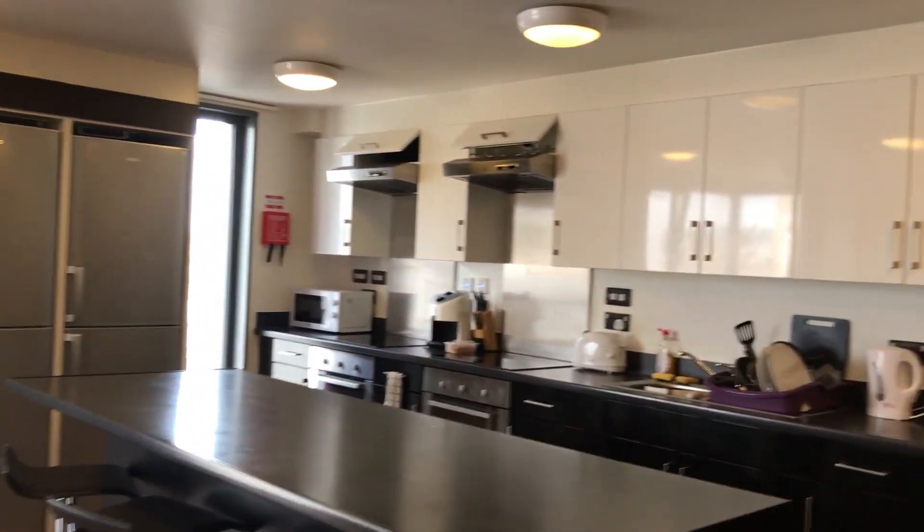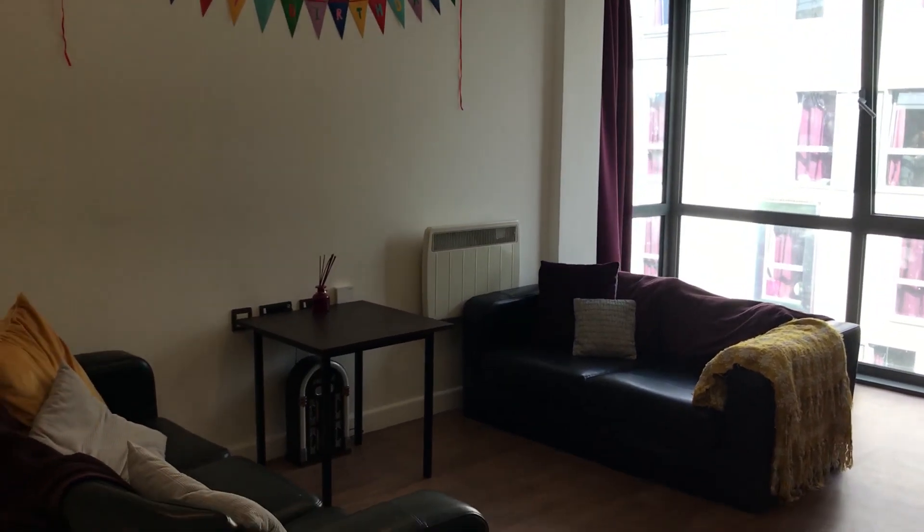Two ovens, two sinks. It's just a great place to hang out. The kitchen is the hub of the flat because everybody comes and cooks.